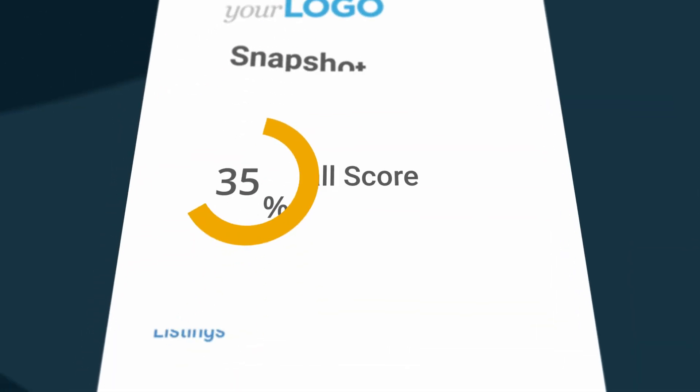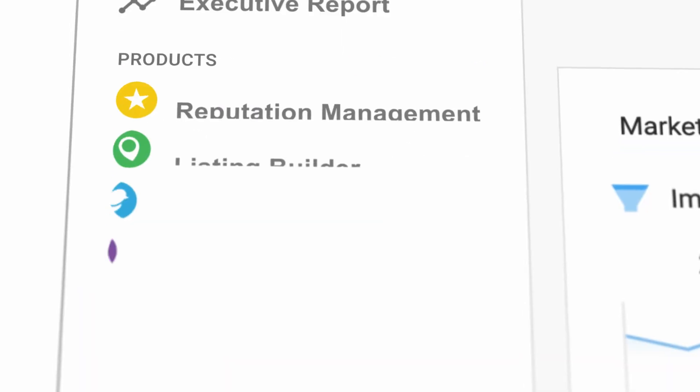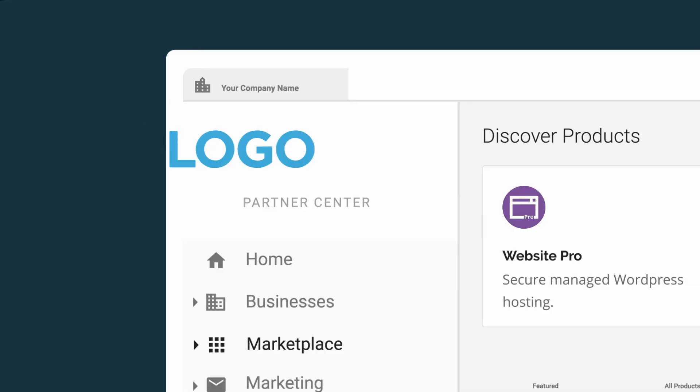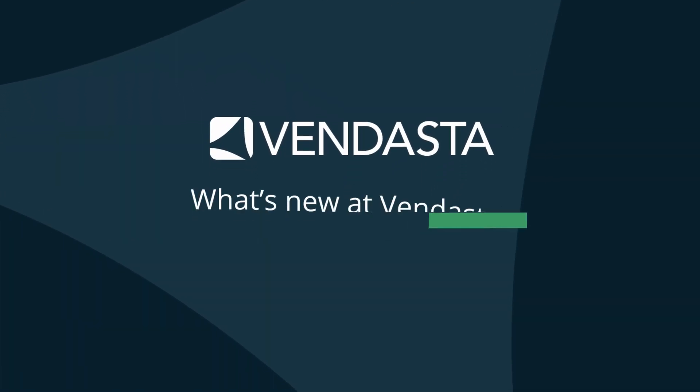This week, updates to Snapshot Report, Yesware, and Marketplace will give back your sales team time to sell more. Hi, I'm Jacob Sears, Sales Program Specialist here at Vendasta. I help Vendasta's sales teams be more efficient with the same tools you know and love. We have some great updates today. Let's check them out.